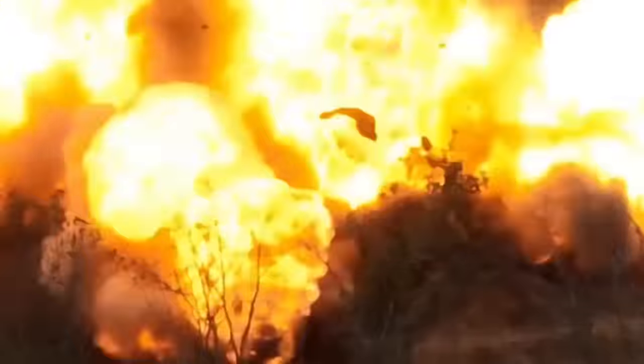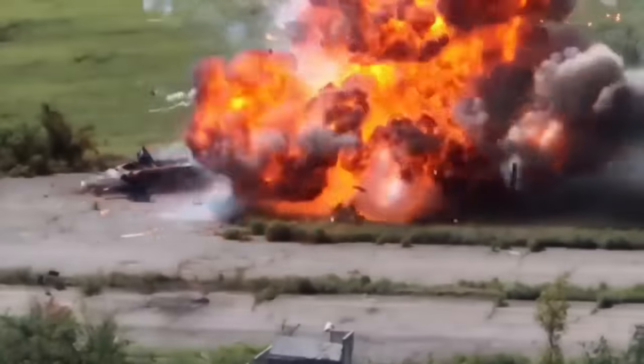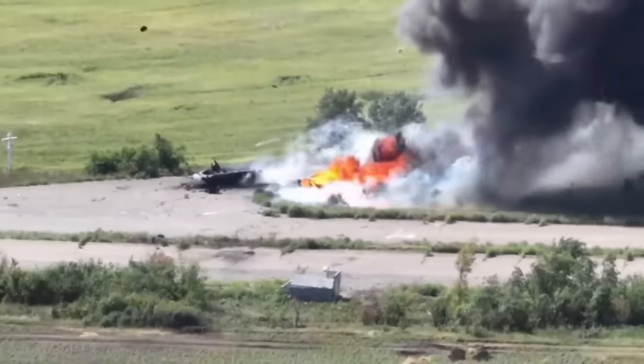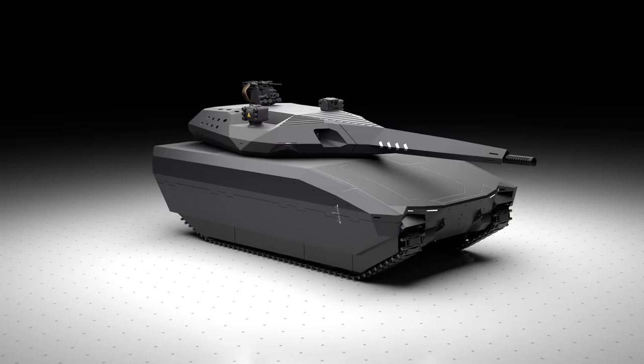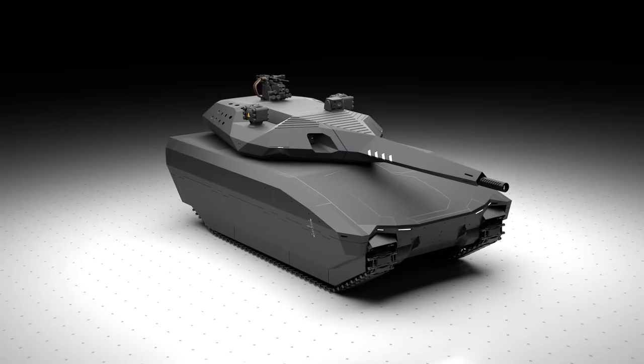And this, as we know, is bad. One stray shot that goes inside the actual crew chamber would engulf the entire vehicle into an inferno. But the real elephant in the room is the tank's stealth capability, or rather the myth behind it.